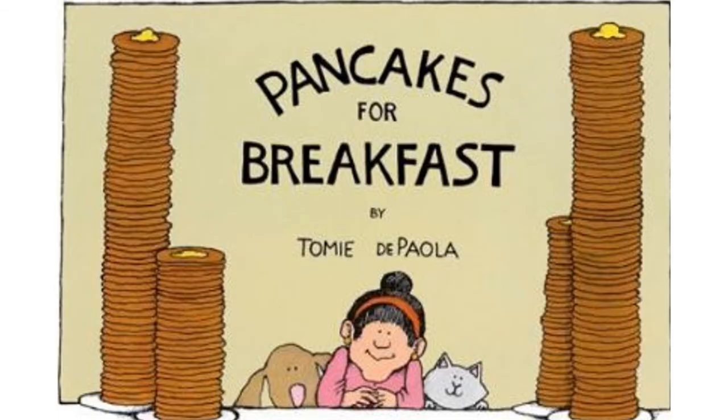Pancakes for Breakfast, written and illustrated by Tomie dePaola. Now from the cover, we can see that there is a lady with her dog and her cat and four giant stacks of pancakes. Have you ever seen pancake stacks so tall? Based on the cover and the title of the book, I can assume and predict that the lady is going to want pancakes for breakfast. However, we see a little dog and a cat, so I think they're going to have something to do with her getting her pancakes. Let's find out.